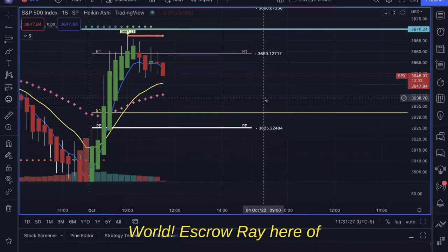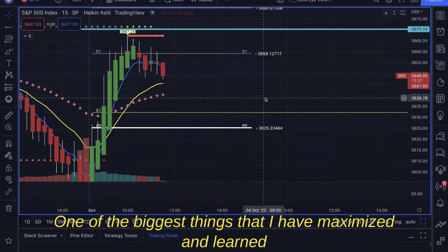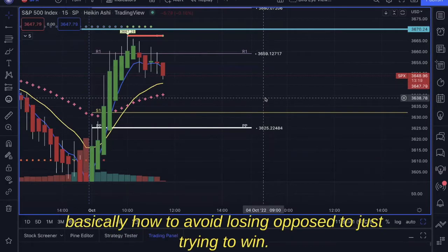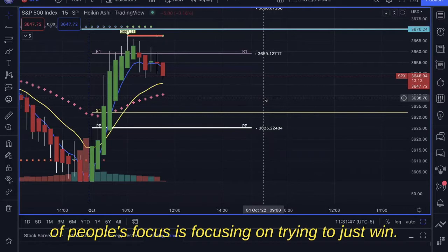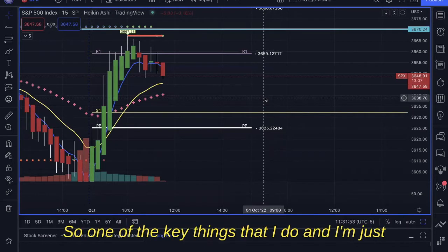What's going on world, Escrow here from Simplicity Profits. One of the biggest things I have maximized and learned as a day trader is how to avoid losing, opposed to just trying to win. A lot of people's focus is on trying to win, and sometimes it becomes about how to win more than you lose.